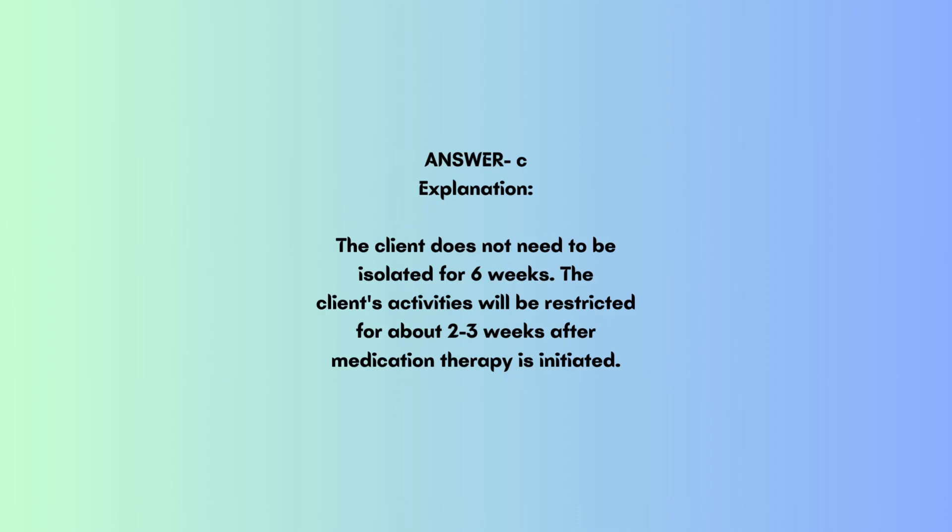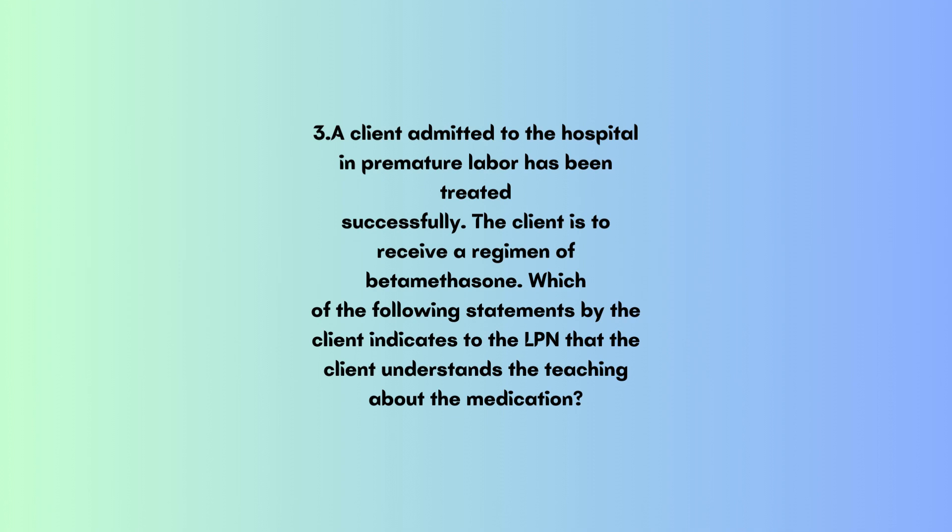The client does not need to be isolated for 6 weeks. The client's activities will be restricted for about 2 to 3 weeks after medication therapy is initiated.